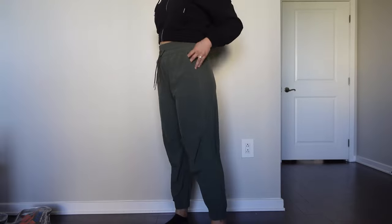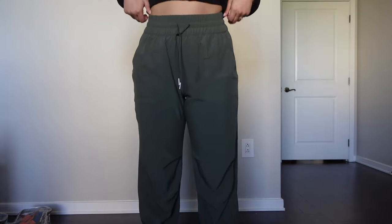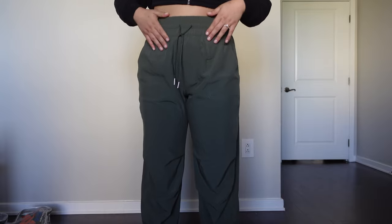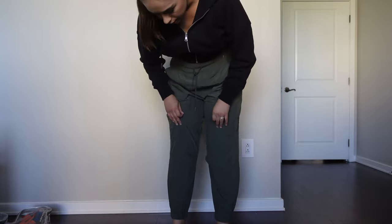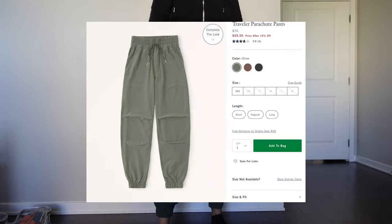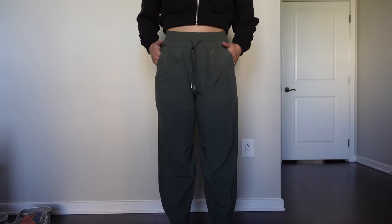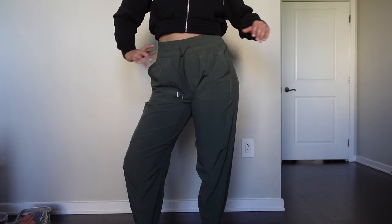These are probably the first bottoms that I'm not absolutely in love with — I like them but I'm not in love. They're really just joggers, super stretchy with pockets, which are nice. They have this detail on the knee where it kind of pinches in to give it a little more fit, and then it hits at the ankle. Just regular joggers — nothing extraordinary, but cute little pants.